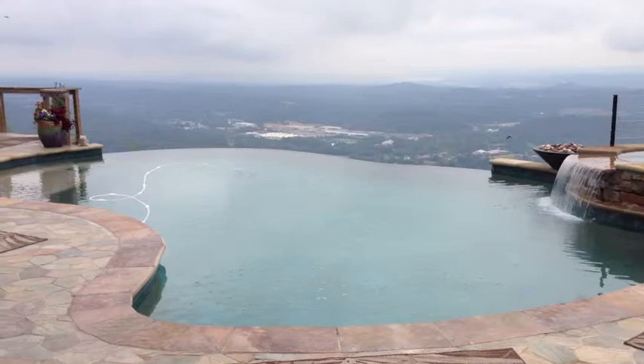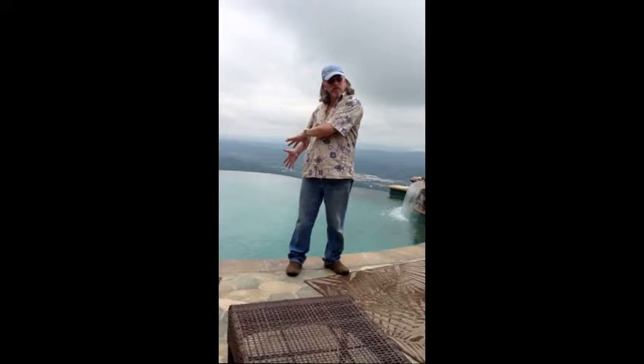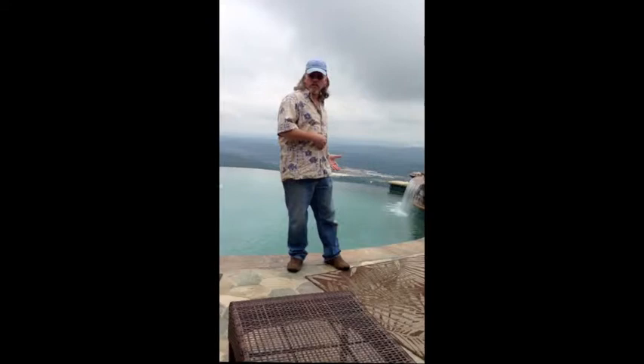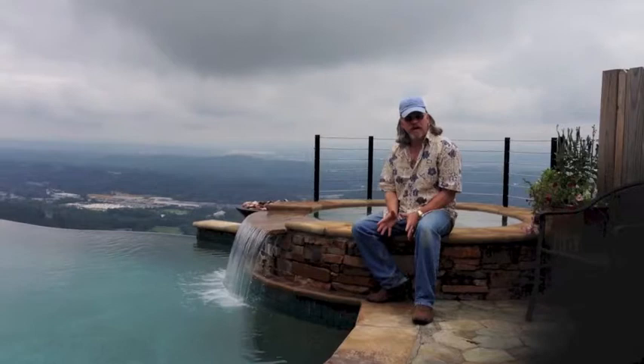My name's Fred. I needed to put an infinity-edge pool on the place that I live because I live on the edge of a mountain. I wanted to create an effect where it looked like the pool was just falling off into the valley or the Tennessee River right behind me. So we began a search to find an expert pool builder — someone who could pull off the challenge of hanging a negative-edge pool right on the edge of a cliff. We've got a hundred-foot sheer rock wall right behind us that goes down and another thousand feet on down to the river.